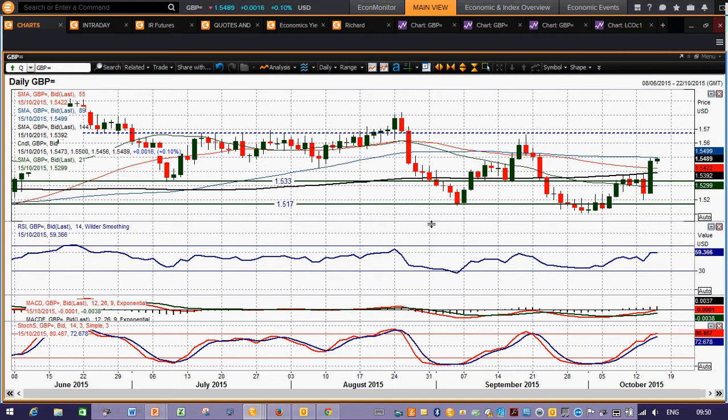You had the UK CPI on Tuesday — that was this big red candle. UK dipping back into deflation territory, 0.1% negative on the CPI number. Then a big turnaround yesterday on two things: the UK employment data was strong with strong wage growth, and then into the afternoon we had those disappointing retail sales from the States. That's had a massive impact on this chart — a big green candle, a big strong bull move.